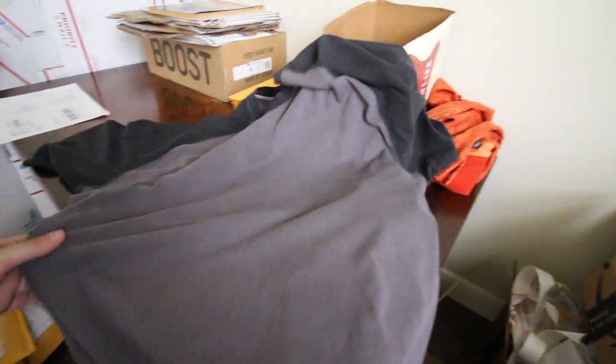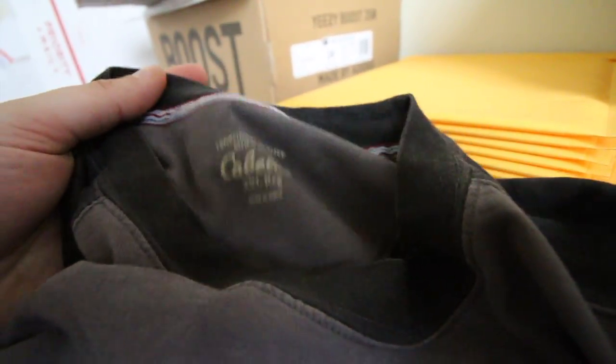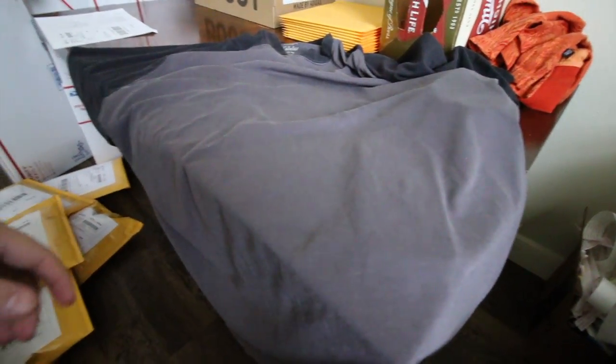Next item is a Cabela's hunting hiking outdoor tee — super high quality, super thick, size 2XL. I've started picking up this kind of stuff at the thrift. Got it for a dollar or two, only sold for $7.50 — but hey, like I say, they add up.